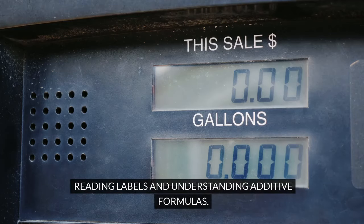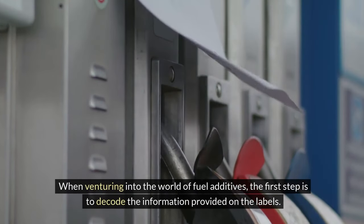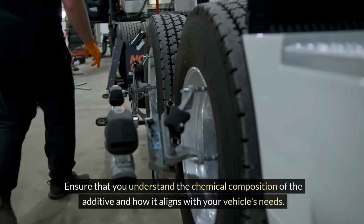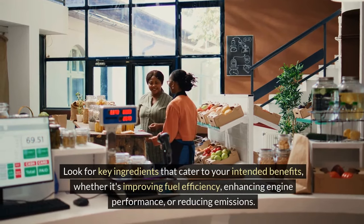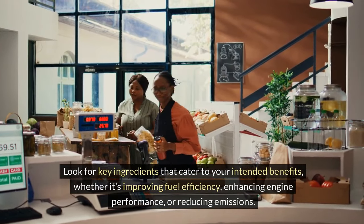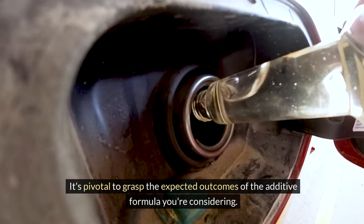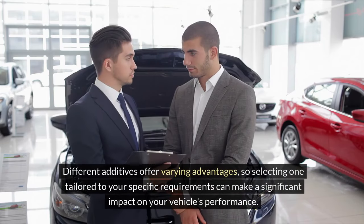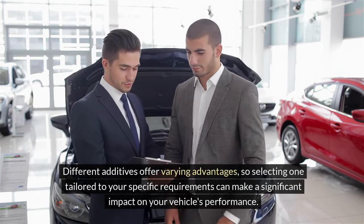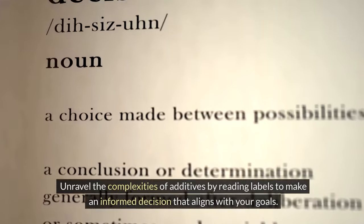Reading labels and understanding additive formulas: When venturing into the world of fuel additives, the first step is to decode the information provided on the labels. Ensure that you understand the chemical composition of the additive and how it aligns with your vehicle's needs. Look for key ingredients that cater to your intended benefits — whether it's improving fuel efficiency, enhancing engine performance, or reducing emissions. It's pivotal to grasp the expected outcomes of the additive formula you're considering, as different additives offer varying advantages. Unravel the complexities of additives by reading labels to make an informed decision that aligns with your goals.